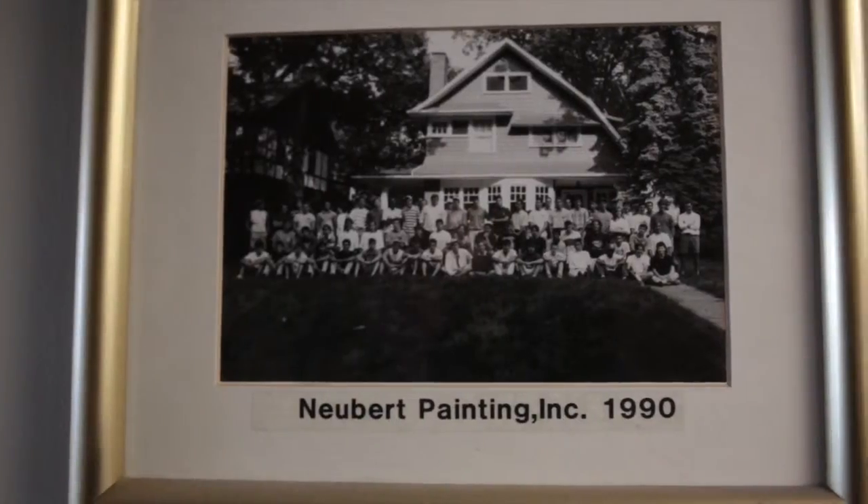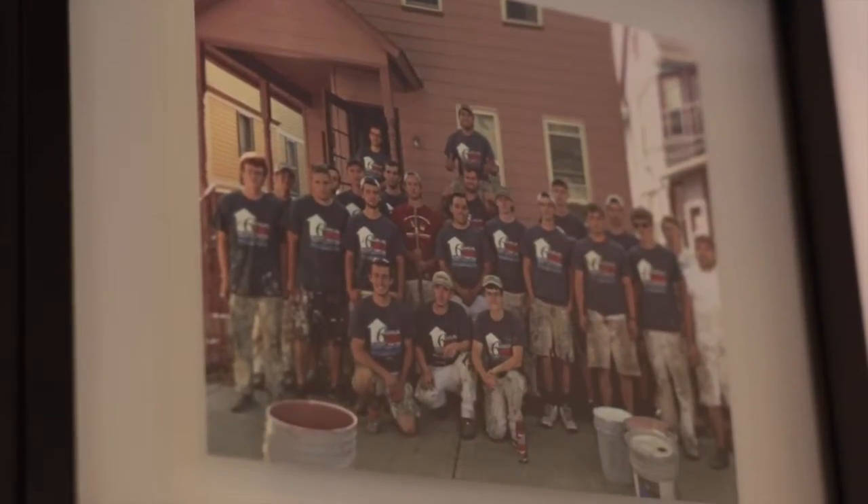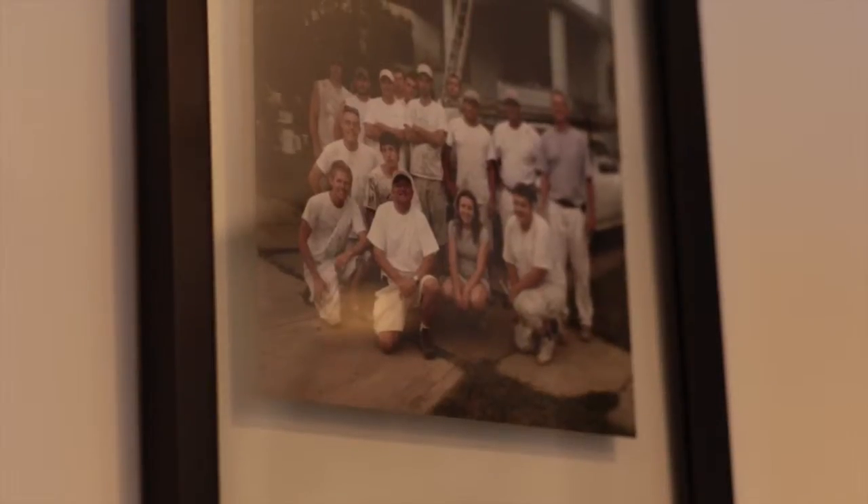I'm John Newbert. I am the owner of Newbert Painting. I started this business back in 1975. I was 18 years old. I had just graduated from St. Edward's High School, and I don't know what I was thinking at the time.